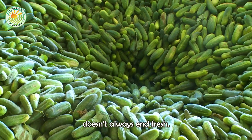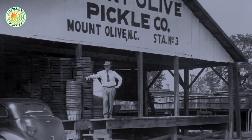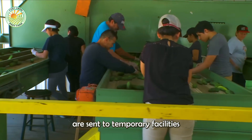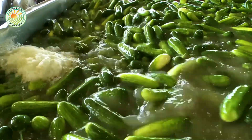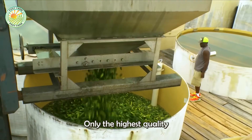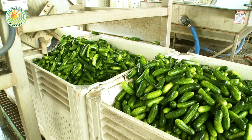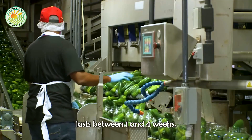The cucumber's journey doesn't always end fresh. Many are destined for pickling, a cherished American tradition. After harvest, cucumbers selected for pickling are sent to temporary facilities for cleaning. Only the highest quality cucumbers are sent to the main processing plant, where they are soaked in a brine solution with aromatic spices. The pickling process typically lasts between one and four weeks.